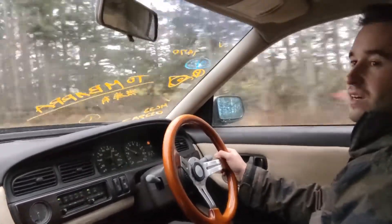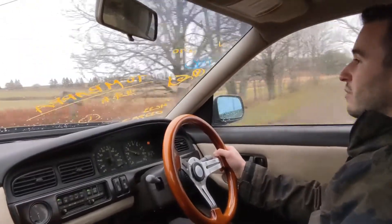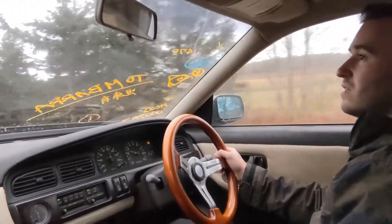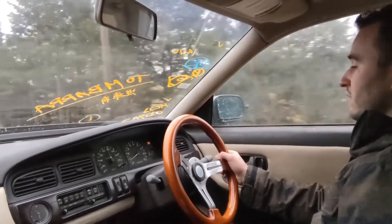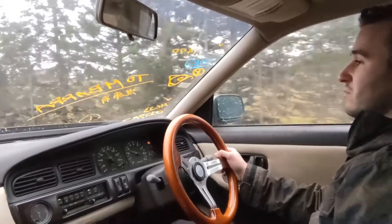Just really bad drivability for the first drive. Clogged fuel injectors, dirty mass airflow, and the ignition system was poorly grounded.